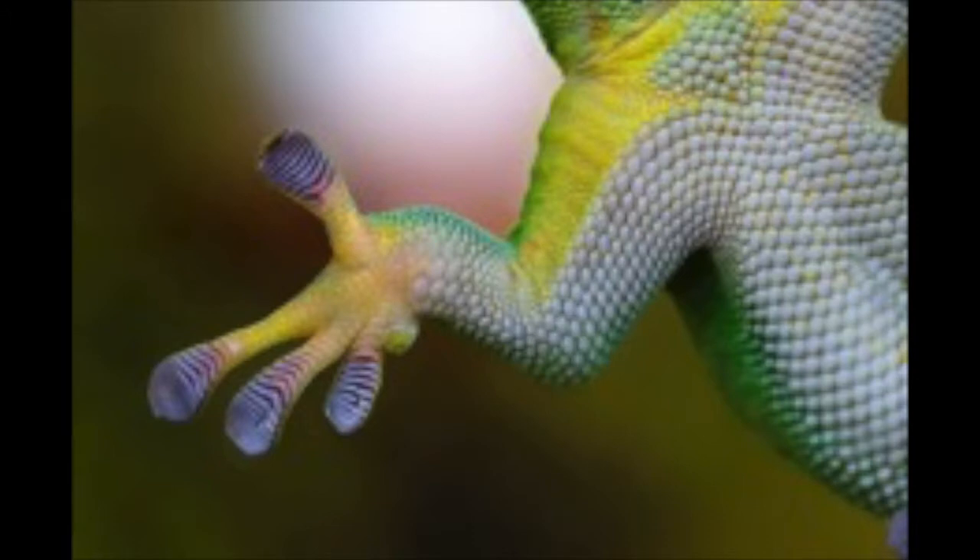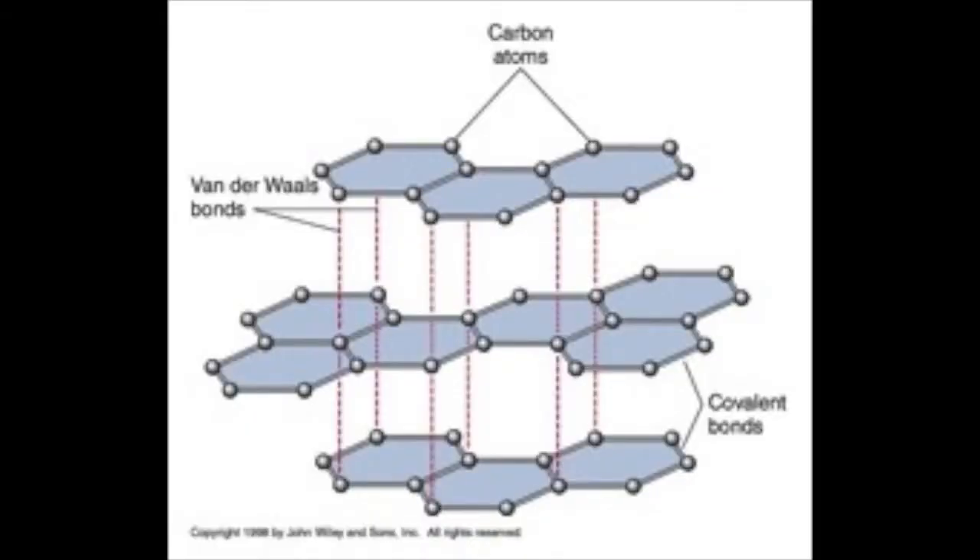These adhesives can have a shear adhesion strength of 29.5 newtons per square centimeter, which exceeds the adhesive strength of polymeric-based dry adhesives. In comparison, the front two feet of the Tokay Gecko have a shear adhesion strength of around 10 newtons per square centimeter. The gecko-inspired adhesives maintain their strength when reused by being made of elastic materials and relying on reversible van der Waals interactions all over the interface of the adhesive.